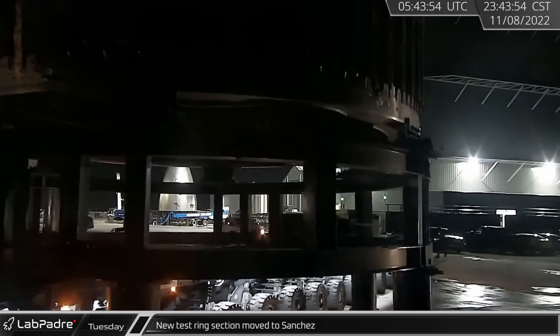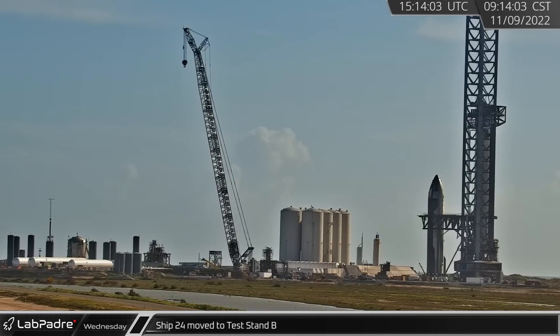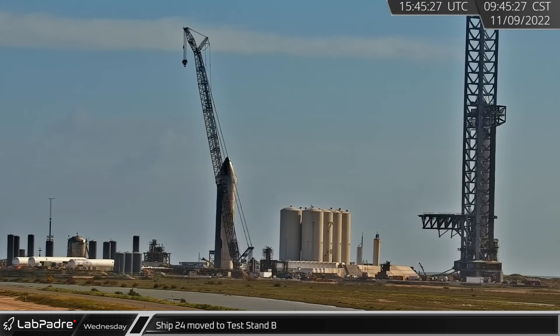A new interstage test ring departed near midnight, headed for the Sanchez site. On Wednesday, Ship 24 was moved to Test Stand B, where it will perform another round of static fire testing.